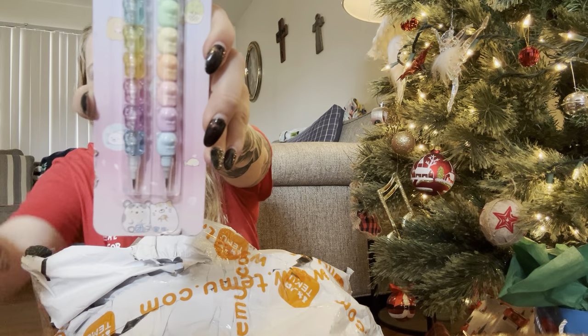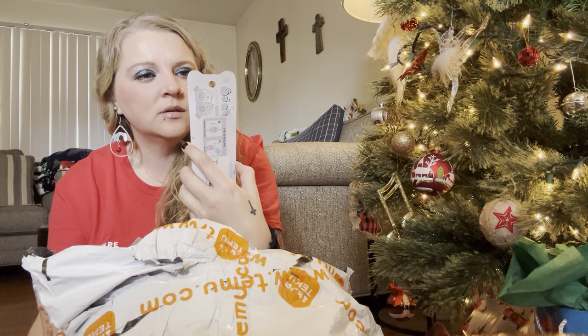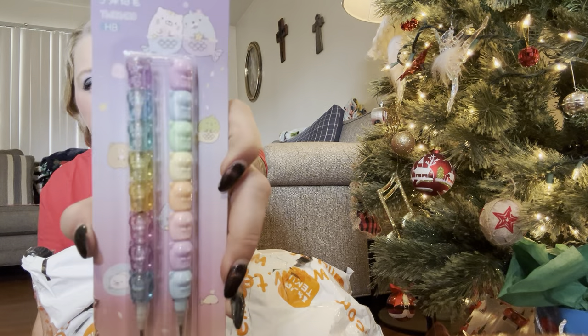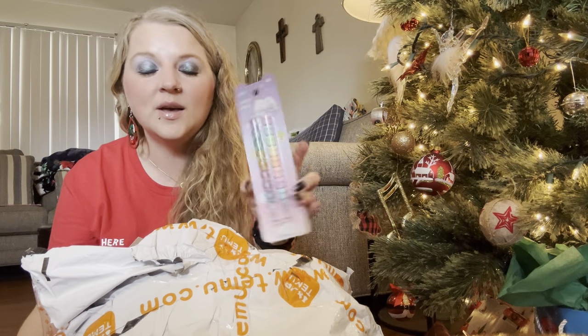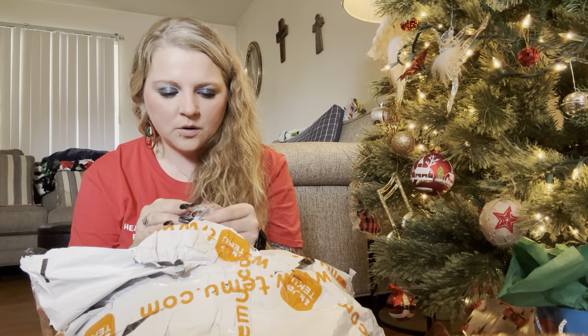I got these cute little pencils — y'all remember the stackable pencils back in the day? When these would run out you'd put a different one in. These are little bitty bears, or maybe cats, I'm not sure — but when the lead runs out you take it and put it up to the top and keep using your pencils. I love old stuff I used to have growing up. They were like $1.24.